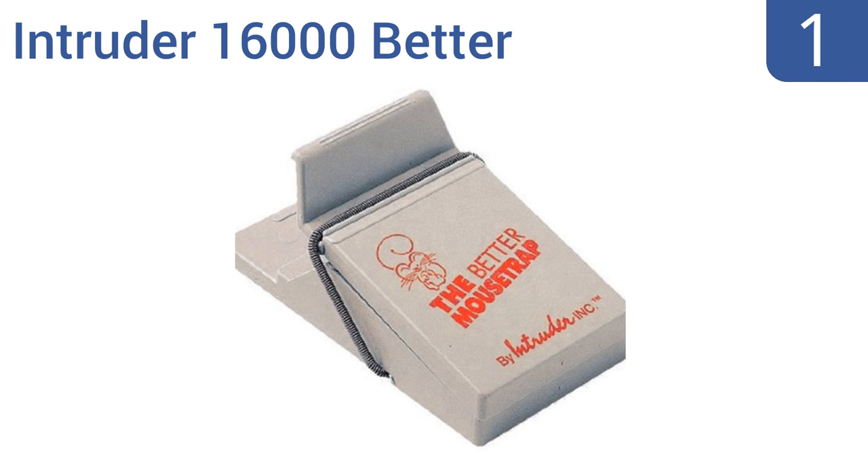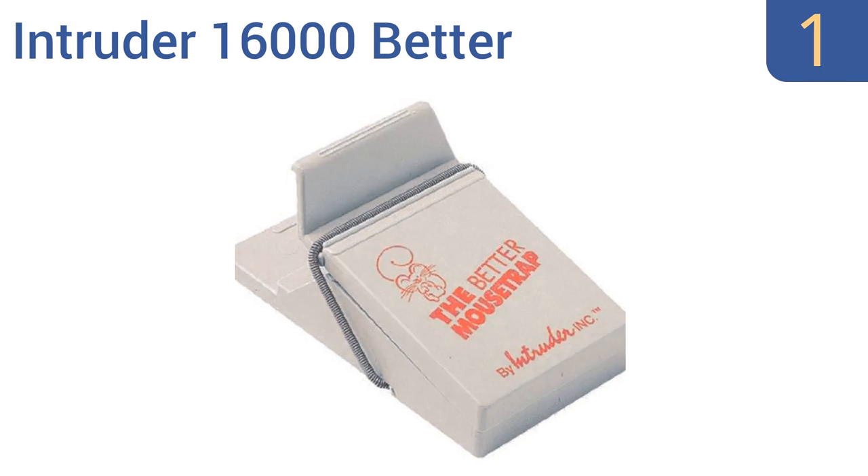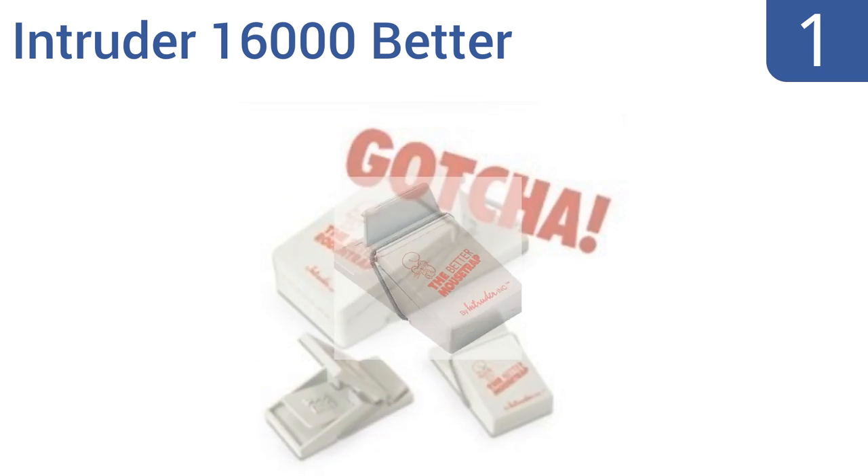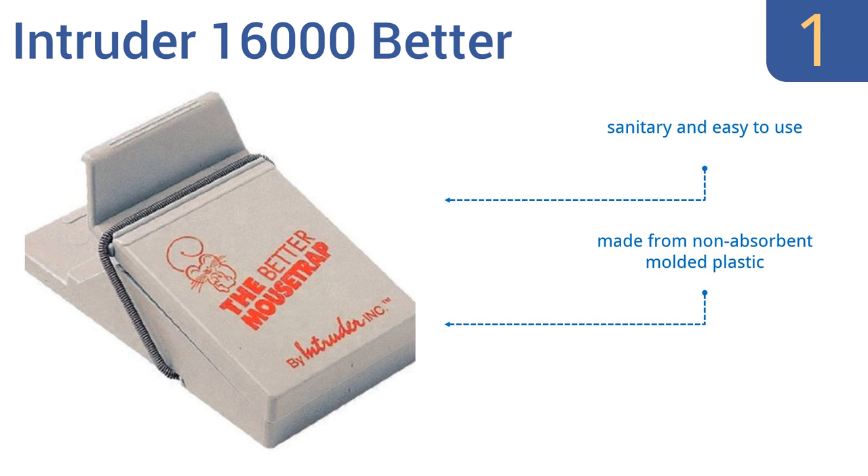And coming in at number 1 on our list, the Intruder 16000 Better Mouse Trap offers both a super compact design and easy operation. Simply squeeze the trap back to set it. Squeeze again to release your catch when your pest has met its demise. Rinse and reset. The trap is also effective on gophers and chipmunks. It's sanitary and easy to use and made from non-absorbent molded plastic. It uses 30% more force than conventional traps.